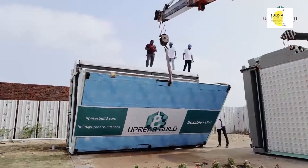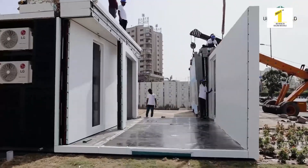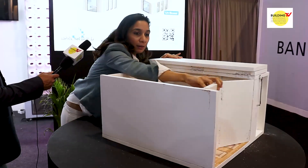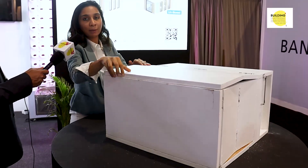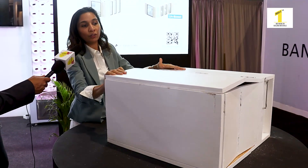This is your site. The floor goes down, the wall comes up, side walls go left and right, and the floor closes. This is a whole pod which is 400 square feet livable.